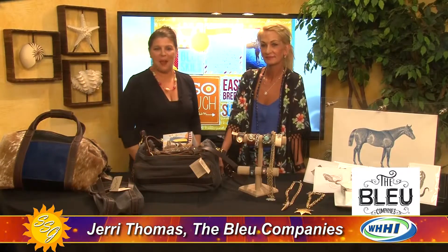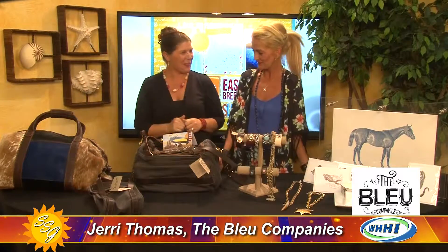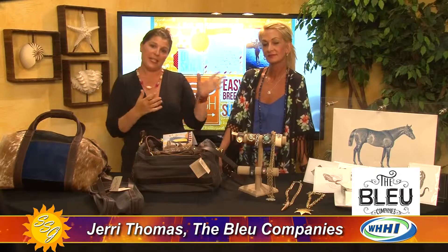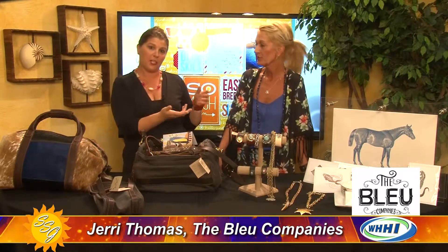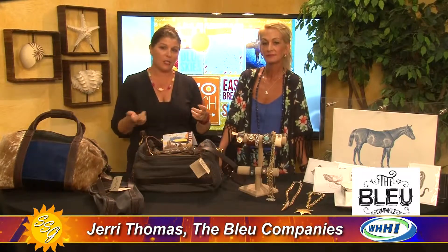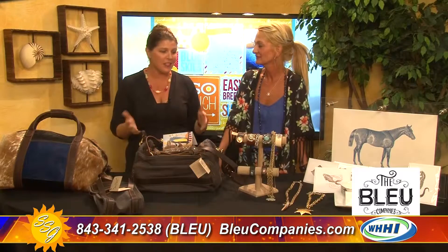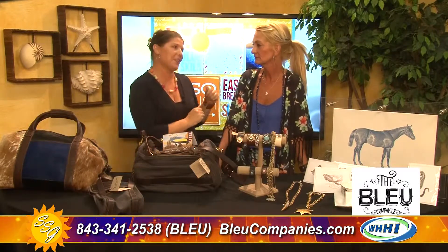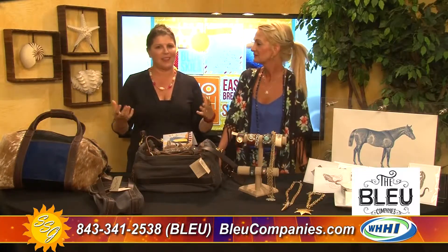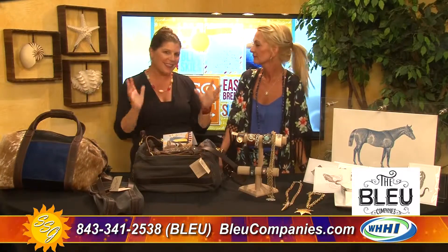We are here with Geri Thomas from the Blue Companies. So glad to have you — thank you so much for coming. The Blue Companies is located mid-island in the same little shopping center with Road Fish Bike Shop, tucked behind the Fidelity building. You really need to add it to your list of places to go because it's one of the most unique shops on the island. Geri's an artist and she has such a knack for picking out a fantastic product line that stays classic but with a fun spark and a little bit different.